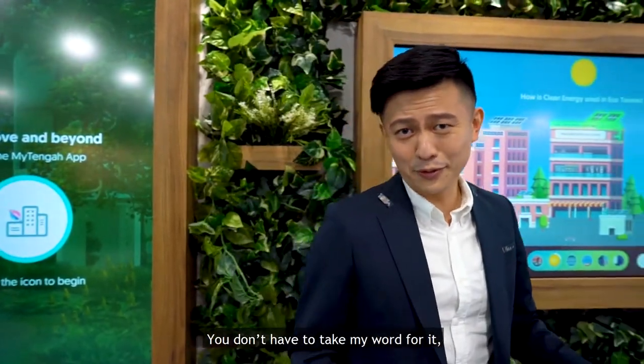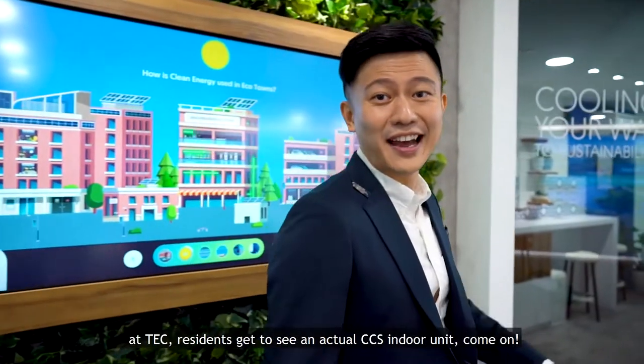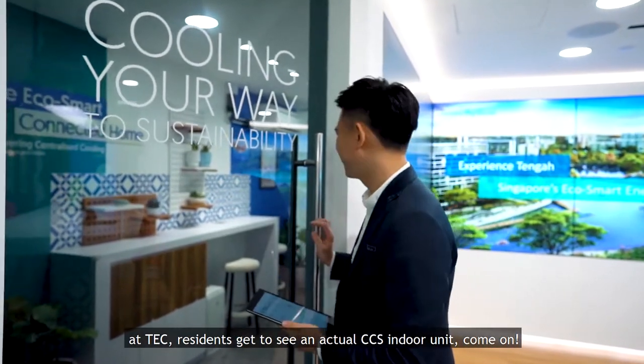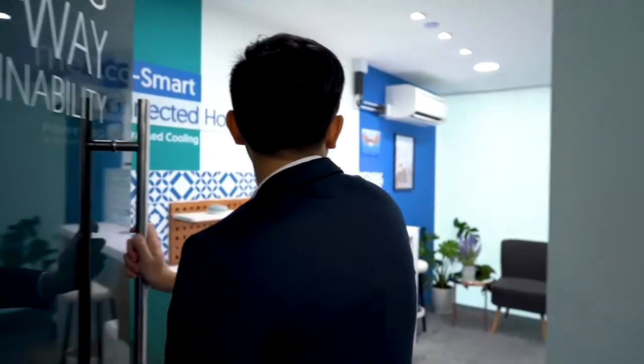You don't have to take my word for it. Seeing is believing — at TEC, residents get to see an actual CCS indoor unit. Come on, this way!